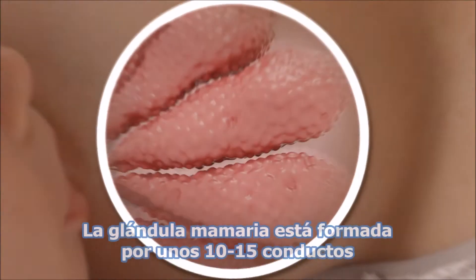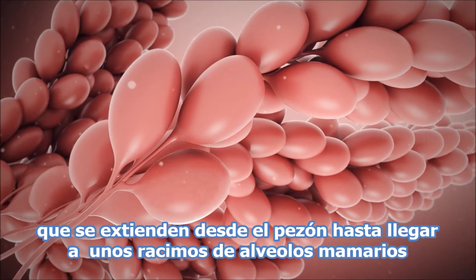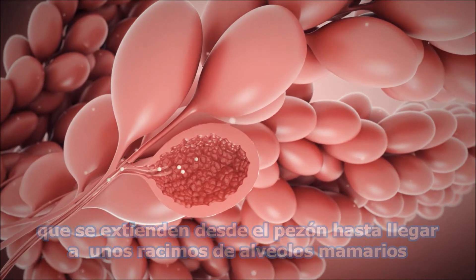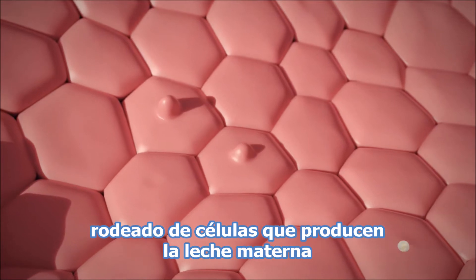The breast consists of 10 to 15 milk ducts extending from the nipple and ending in grape-like clusters of mammary alveoli. An alveolus is a small sac-like cavity surrounded by cells which produce mother's milk.